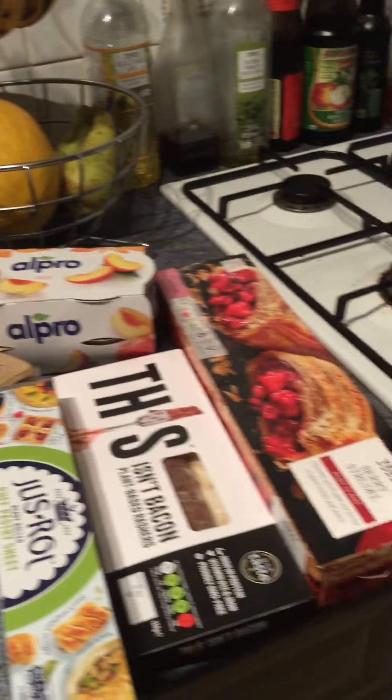Good evening. I've just gone and done a weekly food shop at Tesco's. Went to a different Tesco's today, and that's what I picked up.